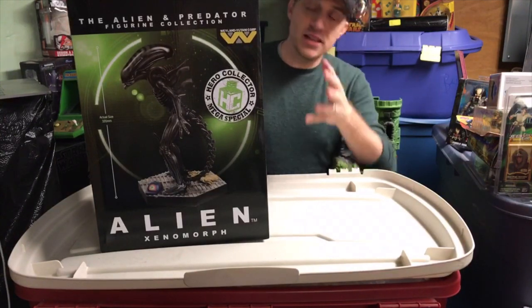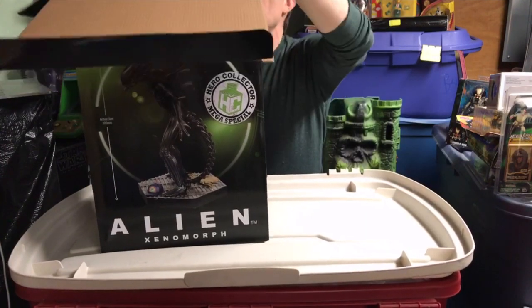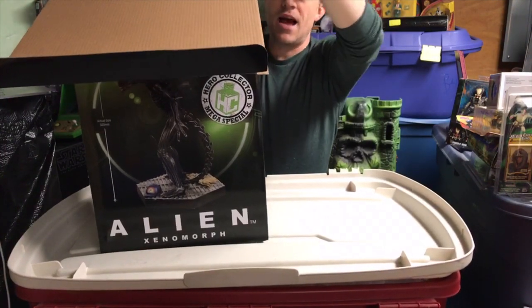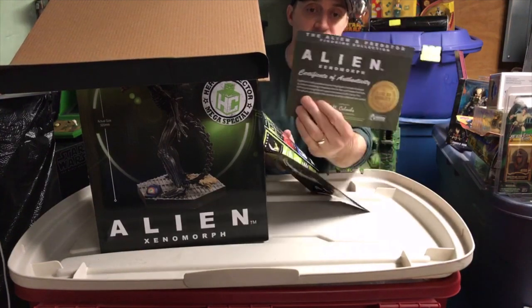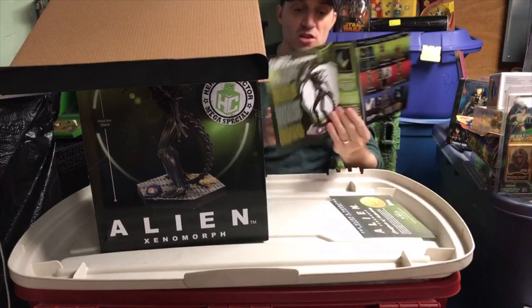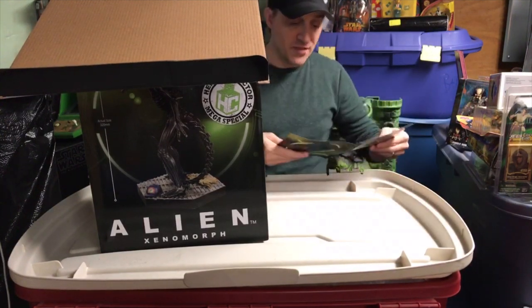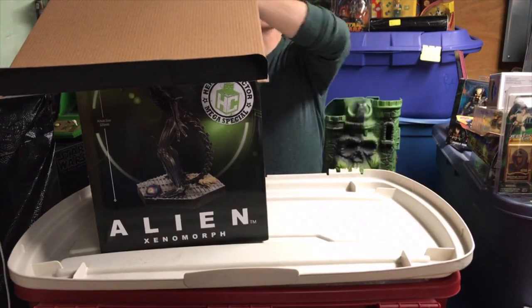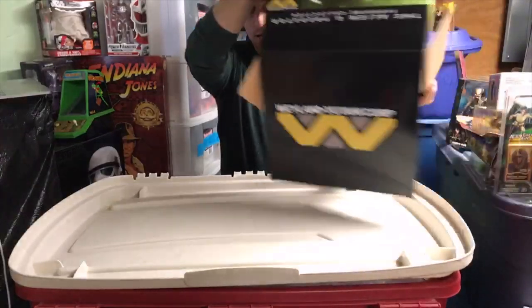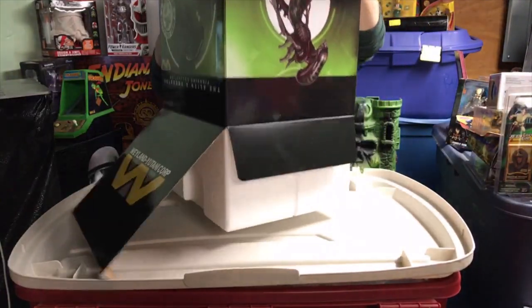This is an alien as it was seen in the original 1979 film directed by Ridley Scott. Hero Collector really delivers - they give you a letter of authenticity and also this little book that shows you all the cool stuff you can get, a little history about the film, in different languages, so if you're ordering it for someone overseas.